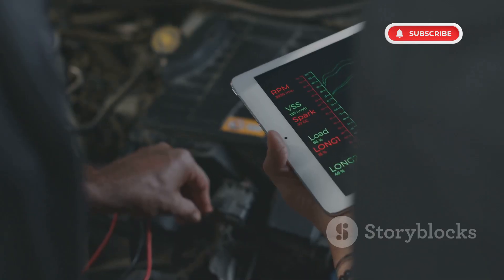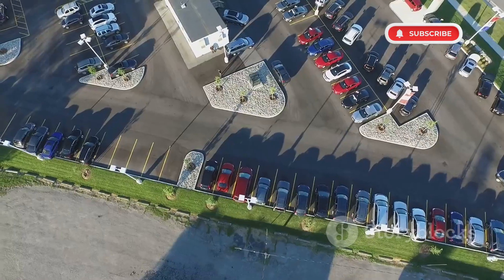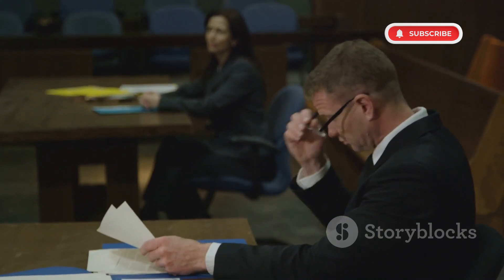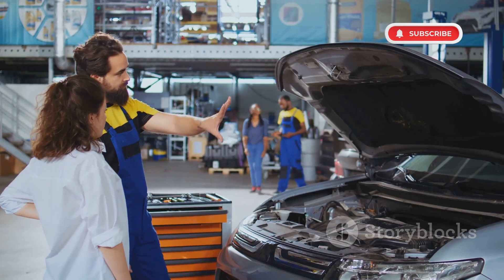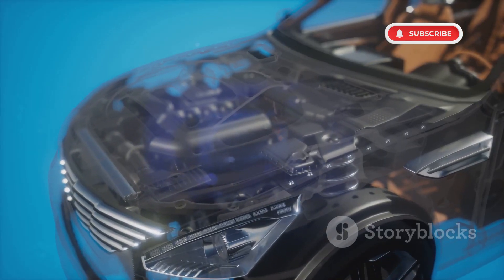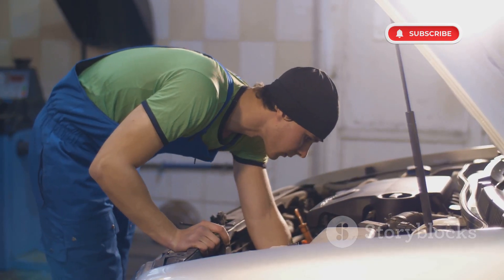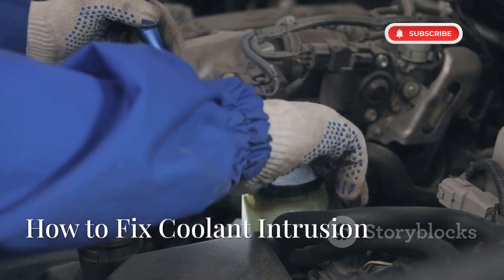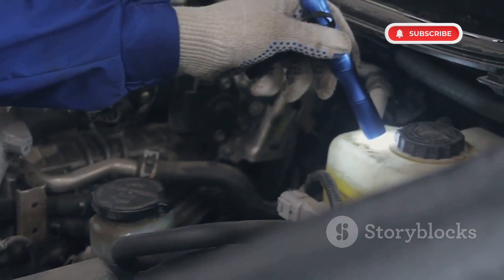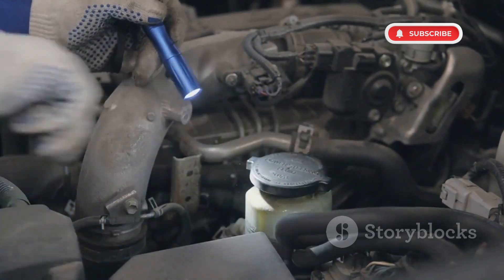Ford acknowledged the issue in a 2017 technical service bulletin but did not issue a full recall. In 2020, a class-action lawsuit was filed, forcing Ford to extend warranties for some affected models. Newer EcoBoost engines feature redesigned blocks and improved head gaskets, but older models remain at risk. To fix this, regularly check coolant levels and look for white smoke. If coolant loss is detected, get a compression test as soon as possible.